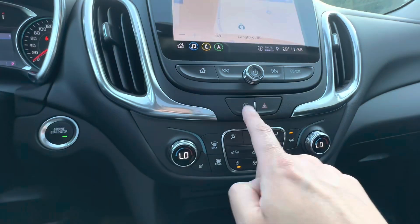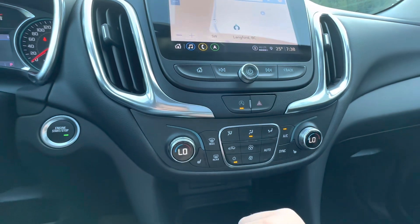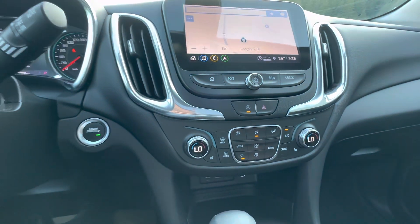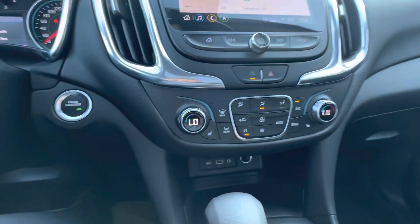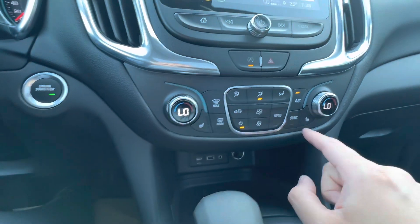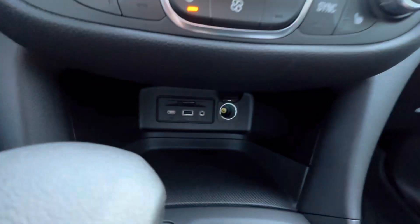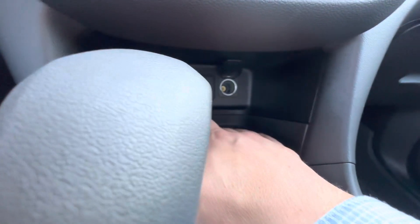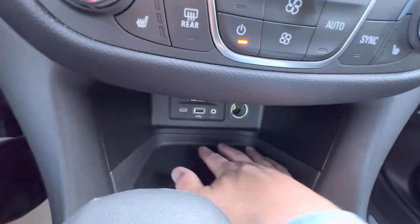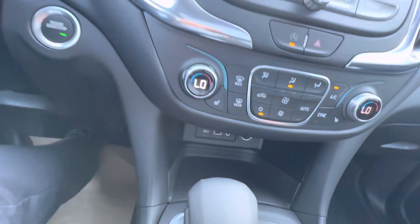Panning down, you have the auto on and off — you can disable that. Essentially it's going to be good for bumper-to-bumper traffic, shutting off the motor when you come to a complete stop. You do have your heated seats with three settings. You do have your temperature controls. Panning down further, you do have USB ports, an auxiliary port, and a 12-volt as well. Nice rubber material there so your phone is not going to slip and slide — it's going to protect it and won't scratch.